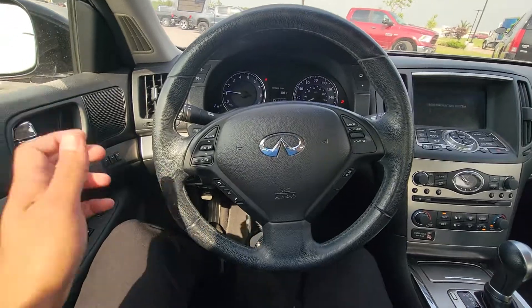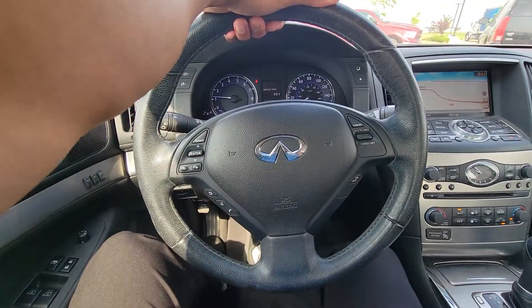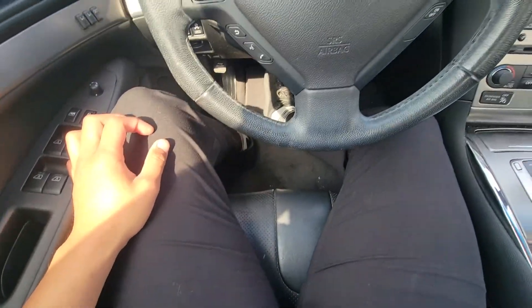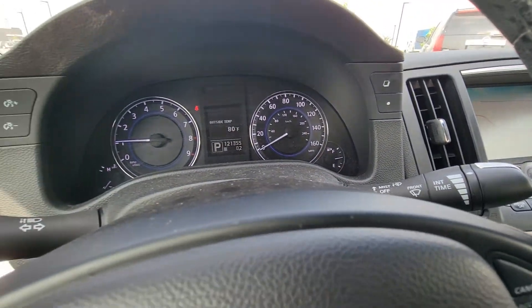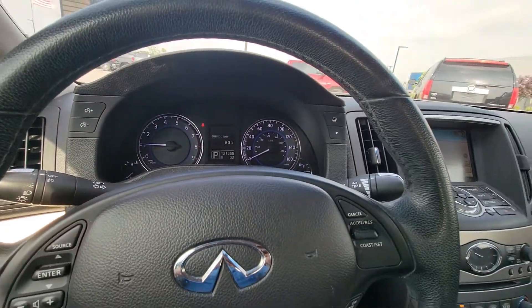These are easy exit seats, so every time I turn off the vehicle my steering wheel moves out of the way and so does my seat. It's got navigation, Bluetooth, still has a half tank, and 121,000 miles on it at the time of this recording.